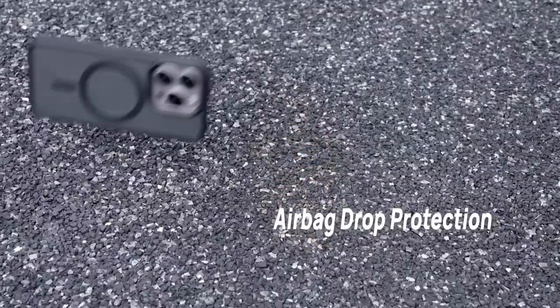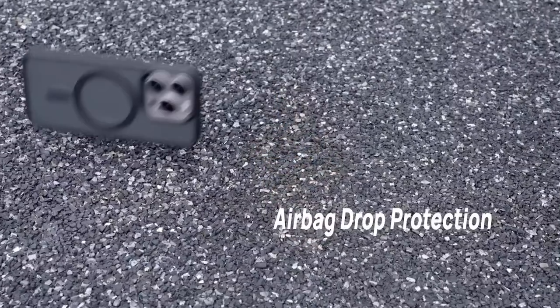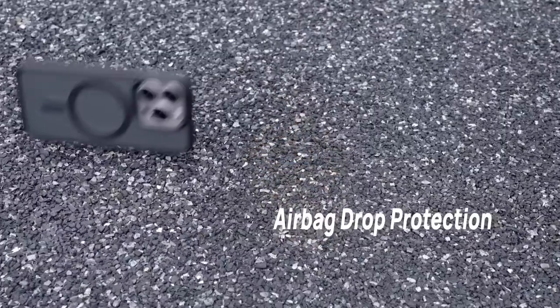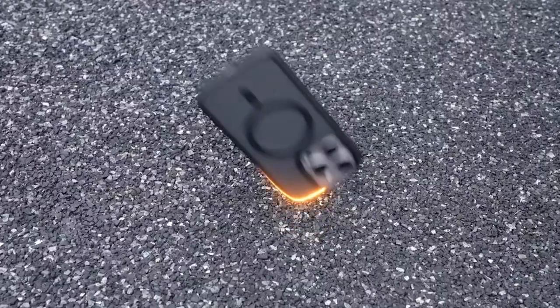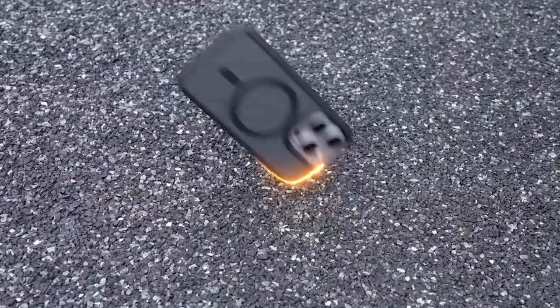The magnetic strength is next level. With 38 powerful N52 magnets and an upgraded circle array, this case securely attaches to all MagSafe accessories — from chargers to car mounts — locking on tight and keeping charging seamless. For protection, the four-corner airbag design absorbs impact from up to 10 feet, and raised edges around the screen and camera offer extra defense against scratches.